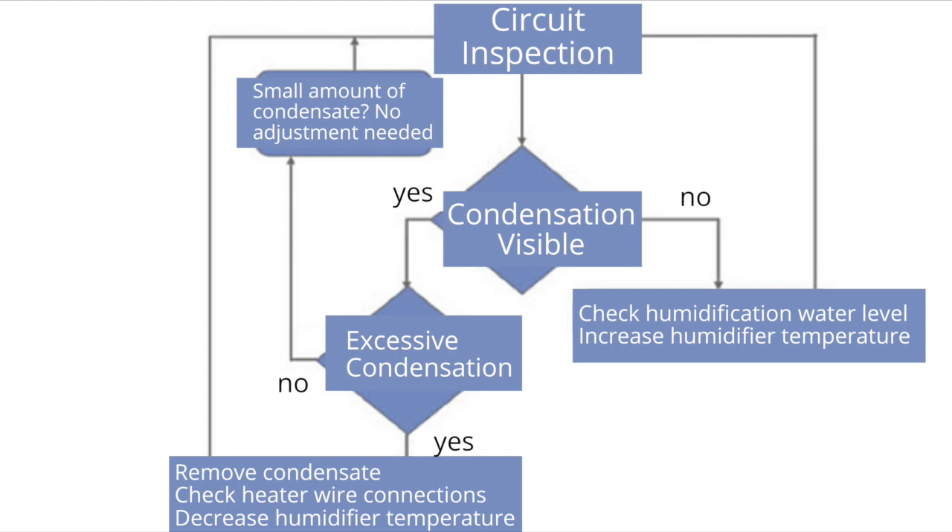If there is excess water in the circuit, remove the excess condensation. Check the heater wires to make sure they are connected properly, and if necessary, decrease the humidifier temperature. After making any adjustments to the circuit, wait an hour and then reassess. Continue reassessing the circuit until proper condensation is achieved.